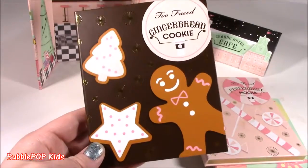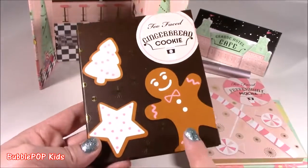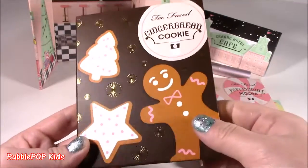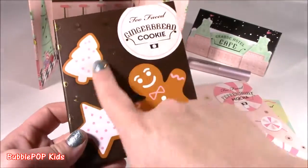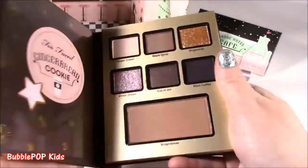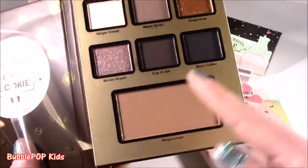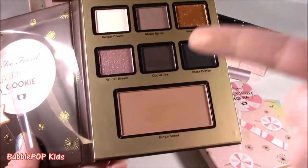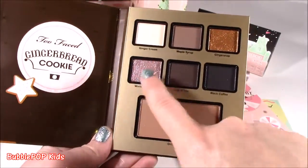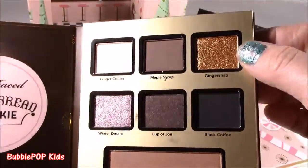Look at this gingerbread cookie — cutest one, hands down. The third palette, and I have to say this is definitely the most adorable one. It's got a little gingerbread man and little cookies. Such a contrast to the other two. It's got like this chocolatey color — it's going to be gingerbread scented makeup. This is so pretty — it's like a bronzer one. Delicious! It smells like the little gingerbread man. And these two colors here are just catching my eye — look at the sparkle. Kind of like a pinkish purple and this gold.